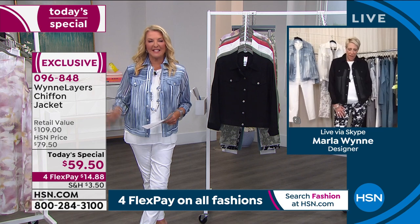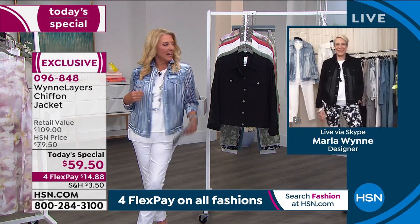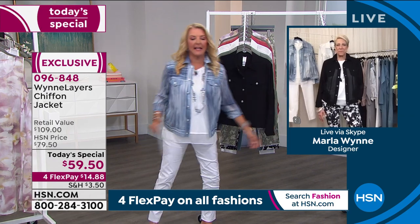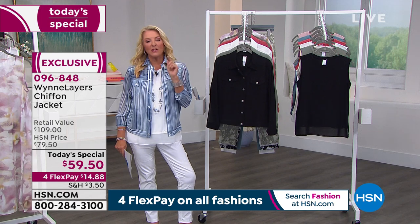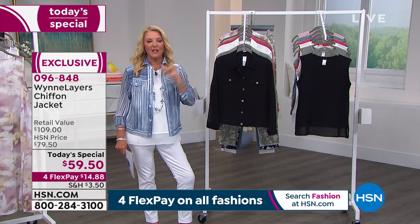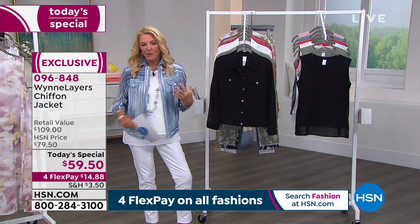Thanks for hanging out with us, Martha — rock it and enjoy Connecticut! Guys, don't forget we've got the tanks coming up in a second. We've got to hear about the twill pants — the original twills that Marla did for the host's 15th anniversary show sold out. We've got great new prints coming up, and Marla's wearing them right now.